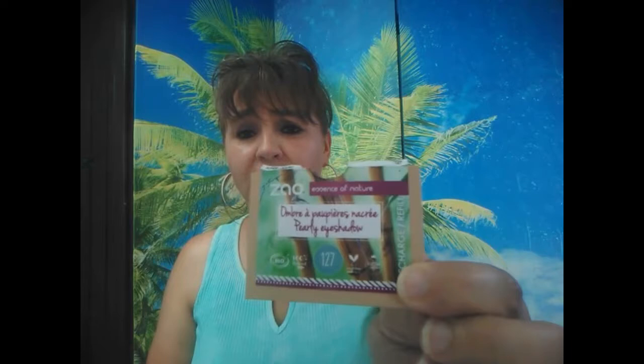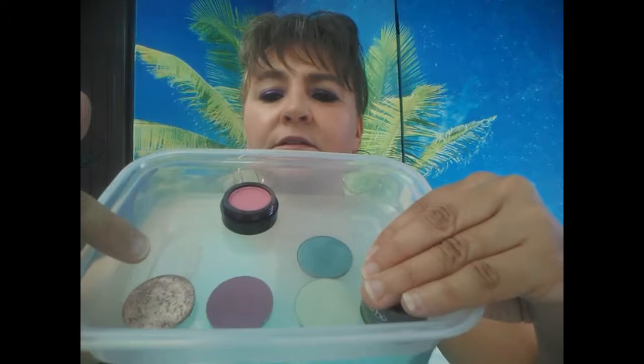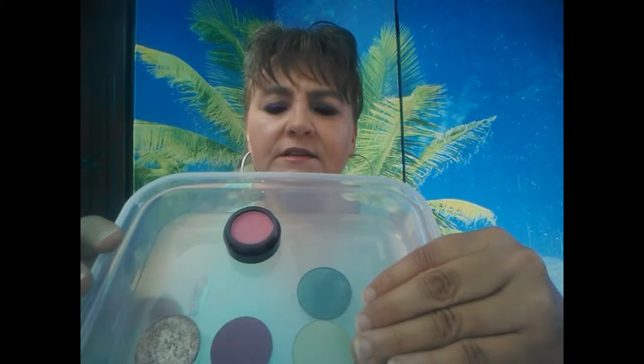J'ai passé une commande chez EcoVerdé et j'ai choisi des fards à paupières de la marque Zao. Ça se présente dans des petits emballages en carton. J'ai pris les recharges. Ce sont ces quatre-ci que j'ai choisis : un rose un peu rose gold, un prune, un vert clair et un vert plus foncé. Celui-ci c'est le fard Zoui. Je vous ai fait un swatch il n'y a pas longtemps.